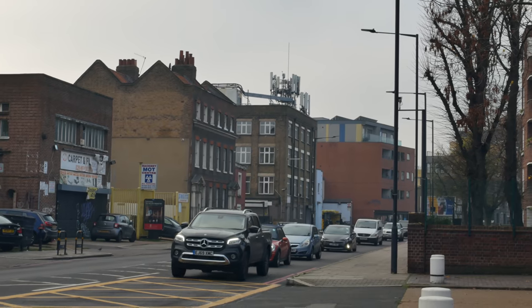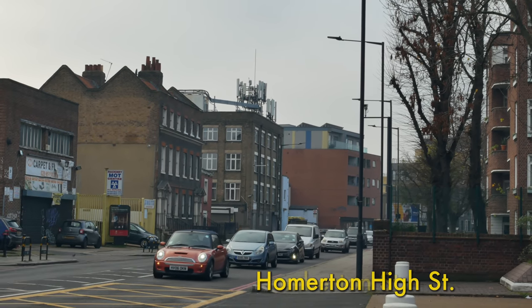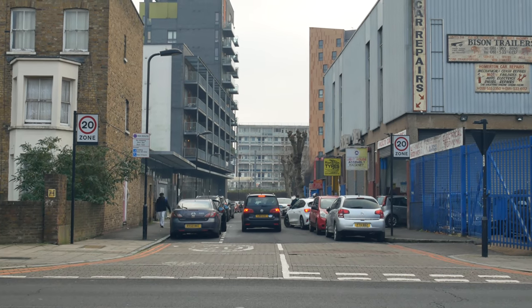Here we're coming out to Homerton High Street, once known as Humberton Street. By the 1600s, wealthy city merchants would come and live around here in grand houses.